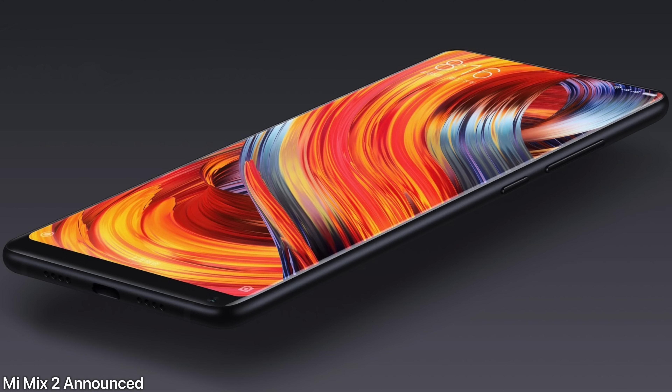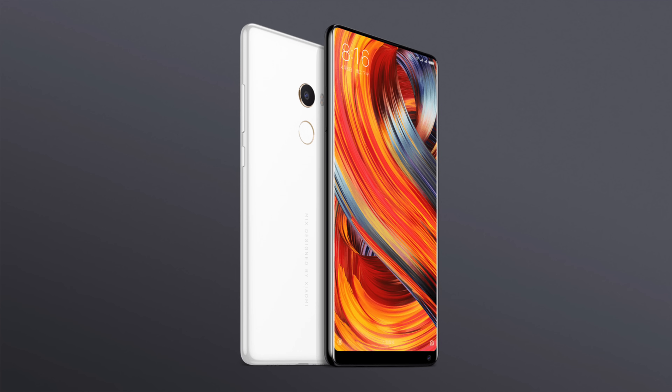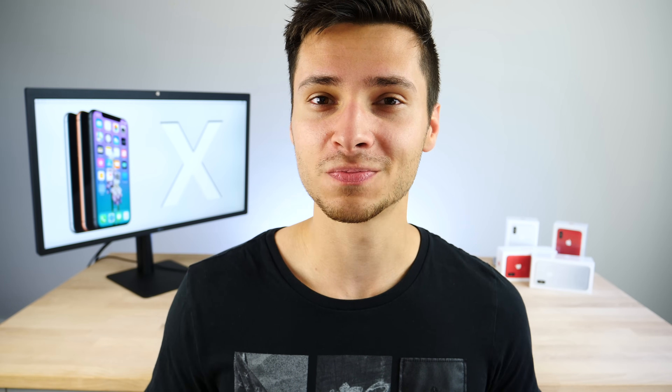One last thing: Xiaomi announced the Mi Mix 2 today, right before the iPhone X event, and it's a little disappointing compared to the original. Even though the screen-to-body ratio improves, it doesn't look as impressive in real life as it does in press renders. Anyway, the big day is tomorrow — stay tuned for full coverage.